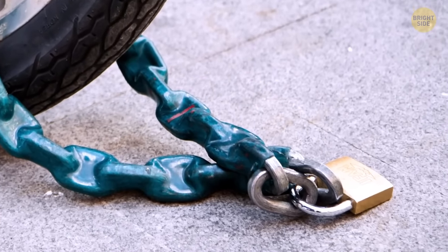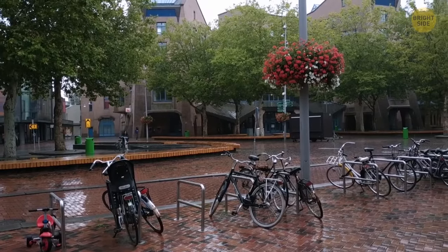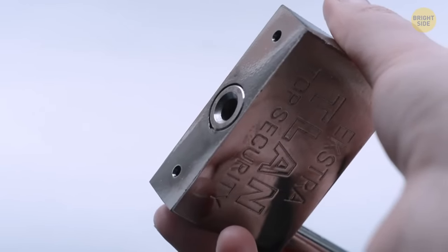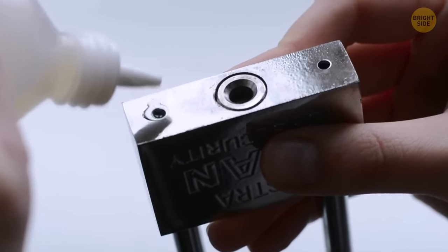Ever wondered how long that padlock could last outside in rainy weather? It has a little hole at the bottom to drain water and avoid corrosion on the inside. It also serves to provide oil, further prolonging its use.